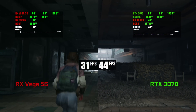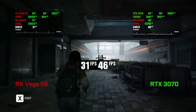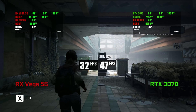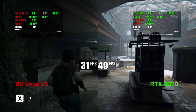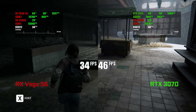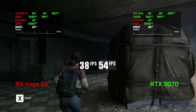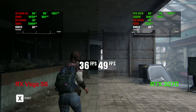RTX 3070 is still noticeably faster in Last of Us, but just take a look at the frame time graph. There are some spikes on both cards that are there because of recording and you can't really feel them. However, Vega's graph looks a lot more like a straight line. That's a win for the 3070, but it is still an unbelievably good result for Radeon and unbelievably bad for the GeForce.